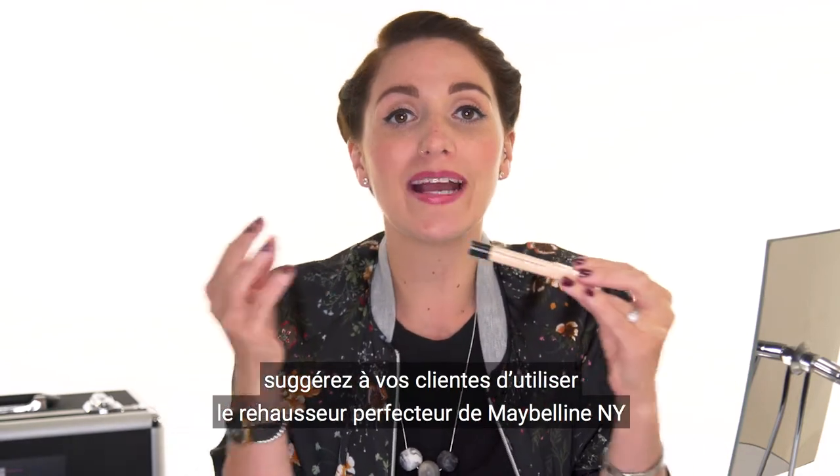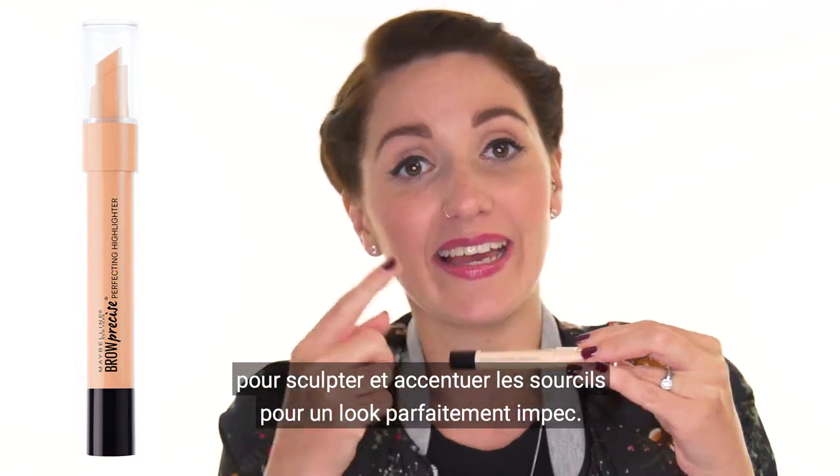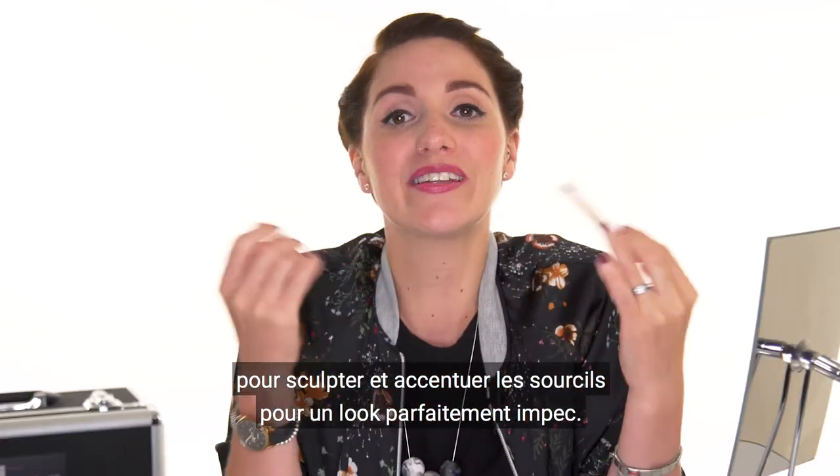To complete this eyebrow look, you can suggest your customer to apply the Brow Pre-Size Perfecting Highlighter to accentuate and shape the brows for a total brow look.